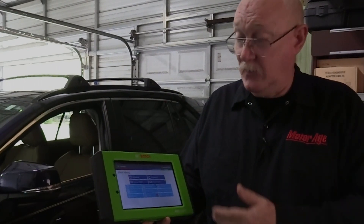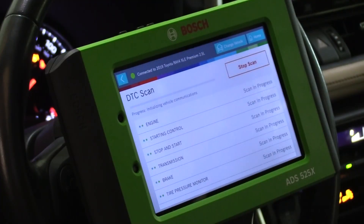The ADS525X also offers you all the technical resources you need, right at your fingertips. The ability to perform full system DTC scans, often in under 60 seconds.